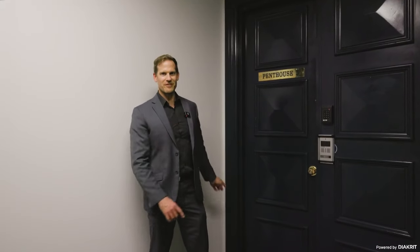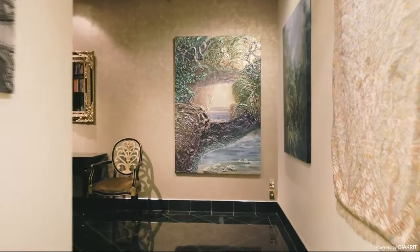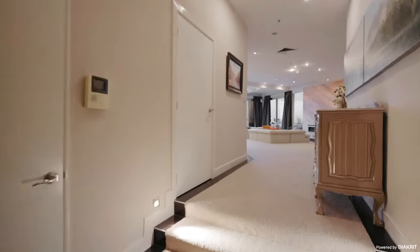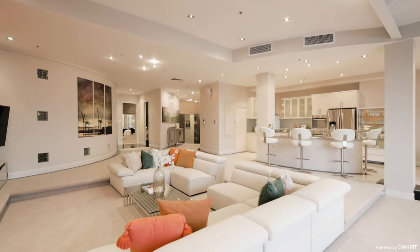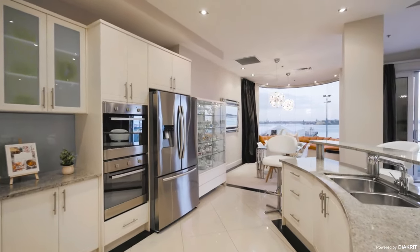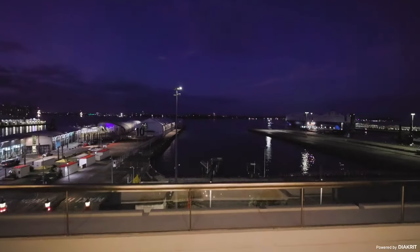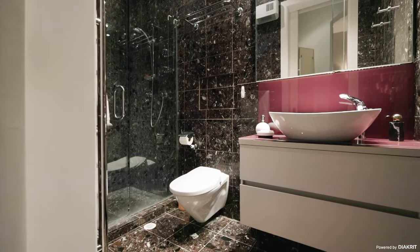Through these doors is something special. Come on through. Dual living opportunity, which is perfect if you've got a son or daughter studying at university, or even guests staying here for their own privacy, or even an au pair. You've got three bedrooms, two bathrooms on the first floor.